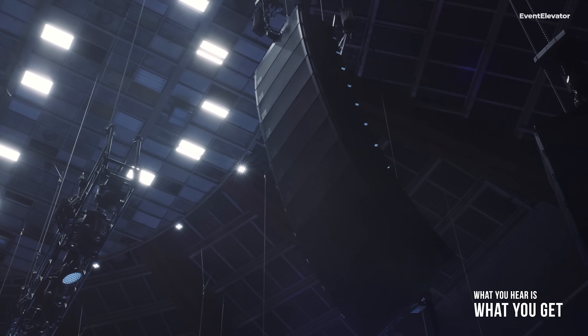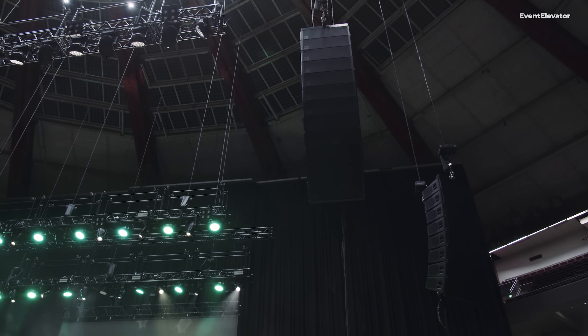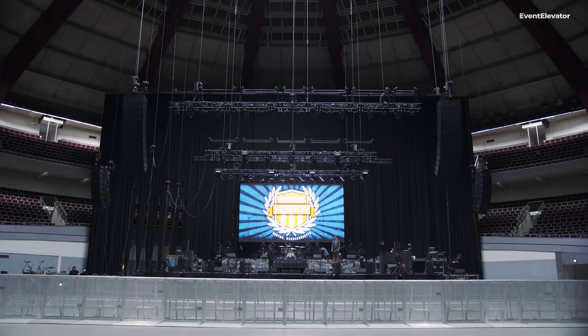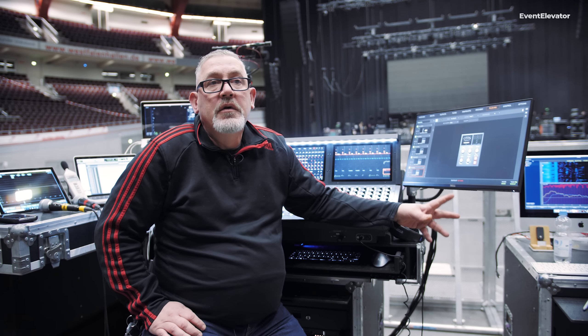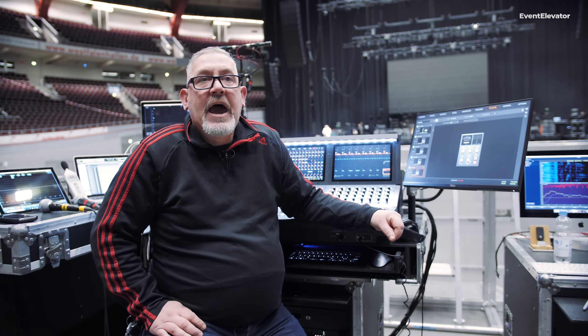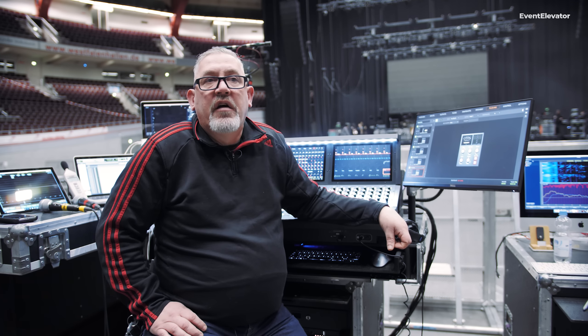When we first started bringing in sound companies for our tours, it was finding what worked best for this band in different size venues. We've gone through several different sound companies. Go Audio has been remarkable with us here in Europe — they know the rooms throughout Europe, they know what we require for these venues and for the band. My system tech with Go Audio has grown accustomed to my ear, so he knows exactly what I'm looking to hear out of the PA. By the time I come out and I'm ready to listen to the PA, nine times out of ten he's already got it dialed.